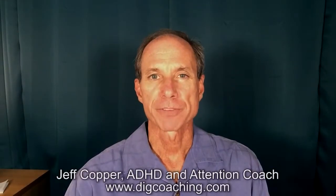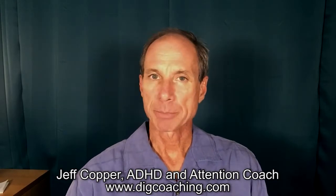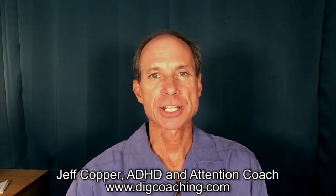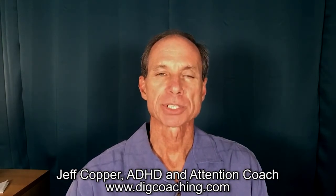Welcome everybody to this edition of Attention Talk Video. I'm your host, ADHD and attention coach Jeff Copper. And today I'm here to talk to you about the ADHD workspace, particularly desks where a person does work, paperwork, that type of stuff.